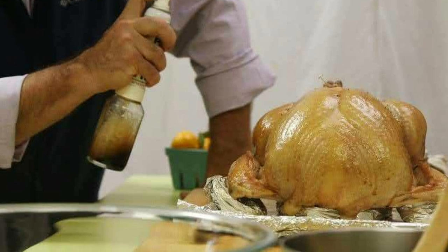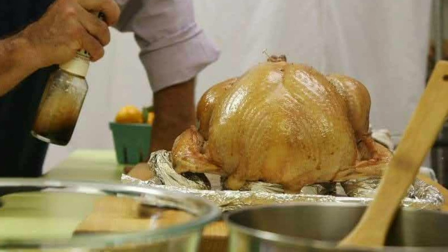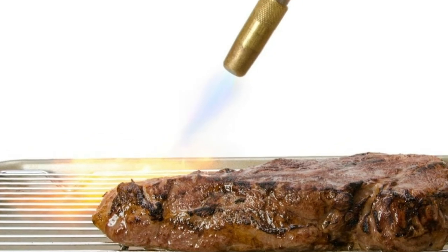Rather than cooking meat all the way through, which would shrink the portions and generally not be photogenic, food stylists will often craft the outside layer with a blowtorch.